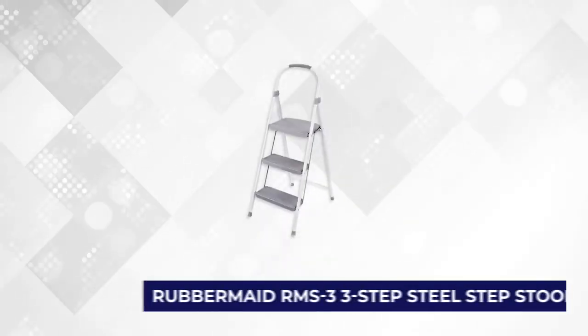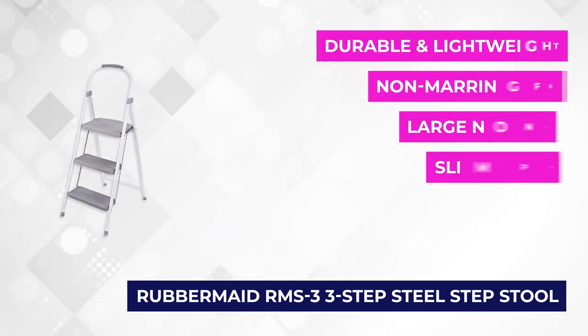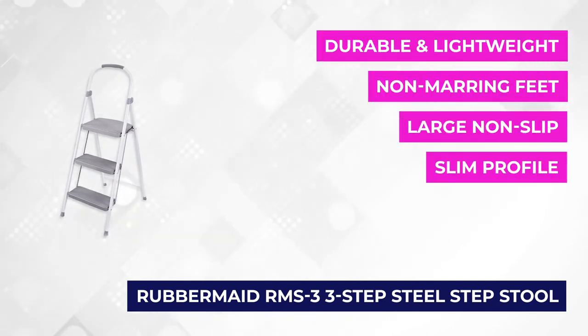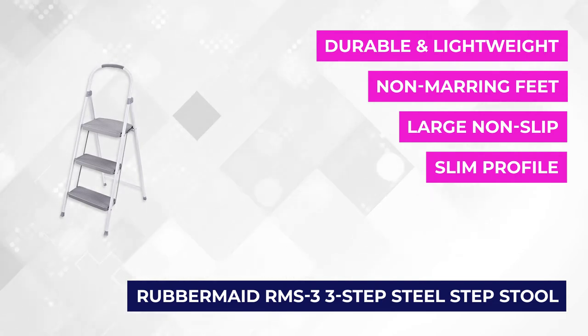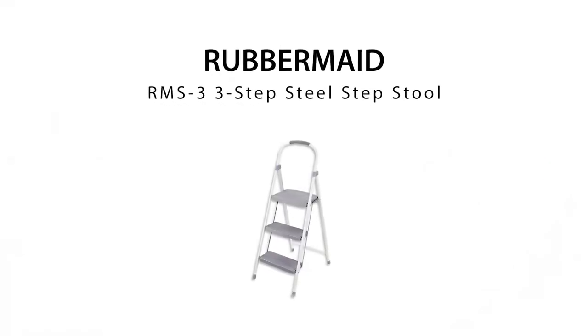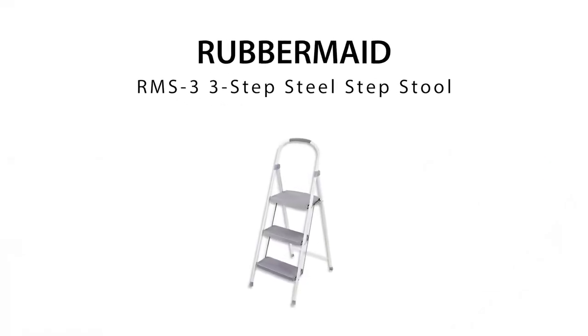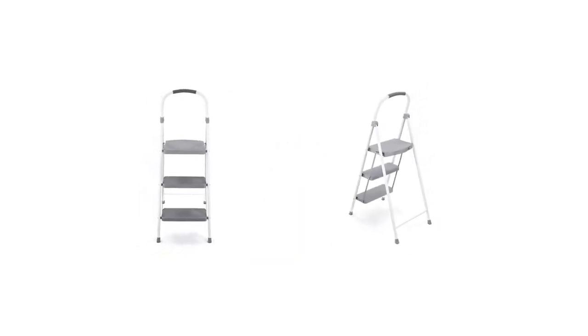At number one is the Rubbermaid RMS 3-Step Steel Step Stool. If you're looking for the perfect partner to help you reach those high areas around the house or job site, you're gonna love this Rubbermaid 3-Step Stool. It was designed with safety in mind — it's sturdy and stable, with a slim profile that makes it easy to store. Its product dimensions are 48 by 2 by 18 inches, and when folded, it's relatively compact and weighs only 14 pounds.